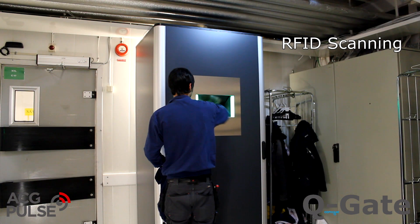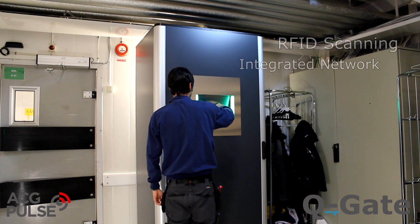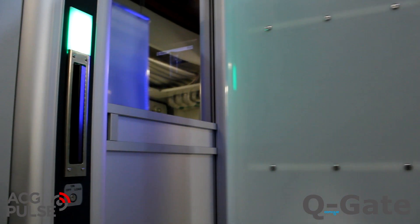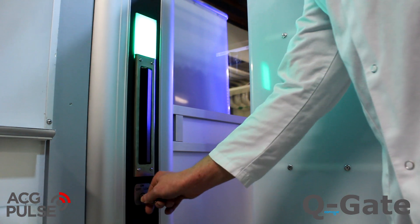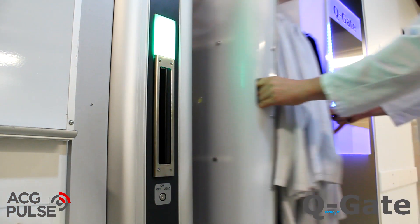Soiled items can be returned via an optional drop-off unit. Loading of items back into the storage area can be done through the Q-Gate. Authorized personnel can simply enter the Q-Gate into loading mode with the master key and proceed with the delivery.